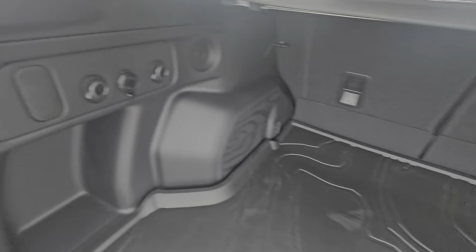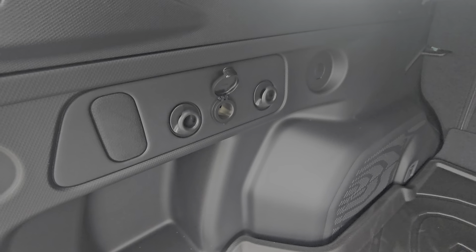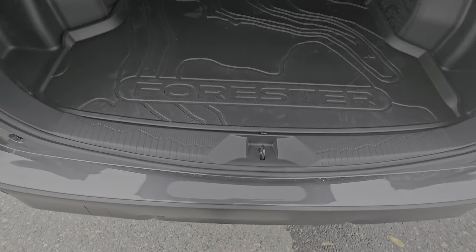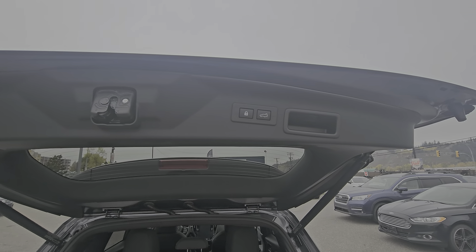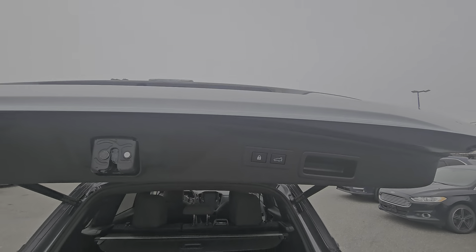On either side we do have grocery bag hooks and we have a 12 volt power point for any charging needs. To close the tailgate we can do the kick motion, or we can do it from the driver's seat or the key fob.